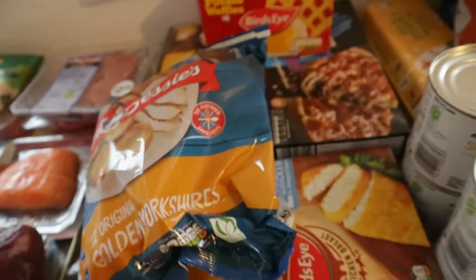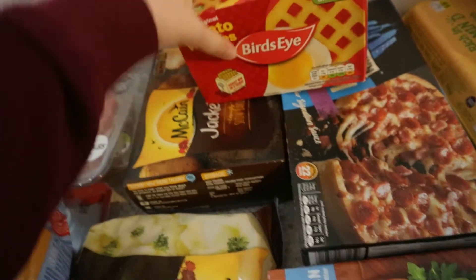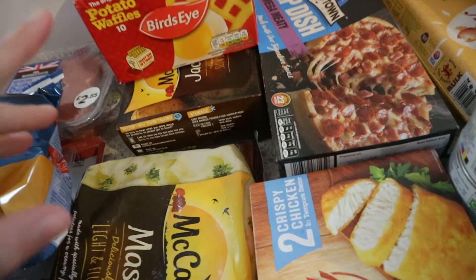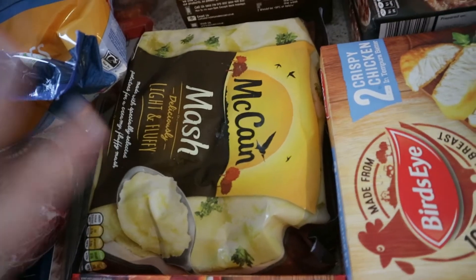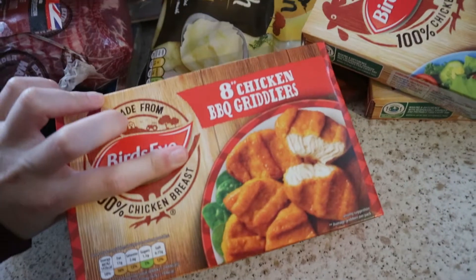Next, onto the freezer stuff. We've got Yorkshire puddings because you can't have a Sunday dinner without them. Some potato waffles — I like the hash brown potato waffles but they don't do those at the local Asda, so we have to go to a different one for those. Microwave pizzas for Kane, jacket potatoes for me, mash for all of us — except Kane actually, Kane doesn't like mash. Some crispy chicken, barbecue chicken chargers which are really nice, and chicken griddlers which are also really nice.